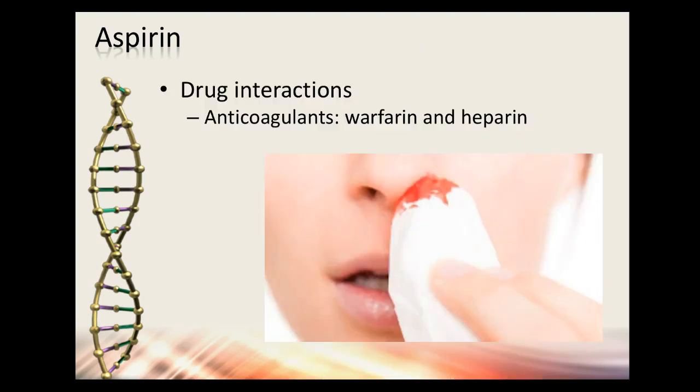Aspirin has drug interactions because of its effect on platelets. If you're on warfarin or heparin, you really shouldn't also be on aspirin, because you'll have an increased risk of bleeding — they work in different ways on blood clotting factors.